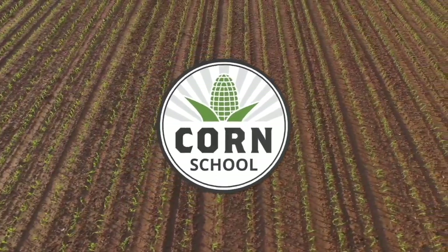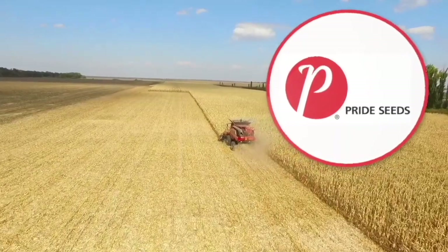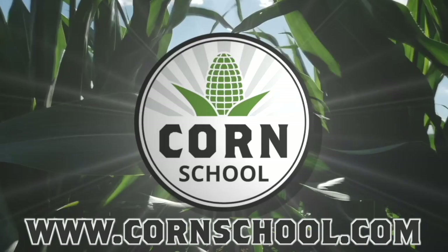Corn School on RealAgriculture.com is brought to you by BASF and Pride Seeds. For Real Agriculture, I'm Kelvin Heppner at Manitoba Crop Diagnostic School in Carmen, pleased to be joined once again here on the Corn School by Morgan Cott of the Manitoba Crop Alliance.